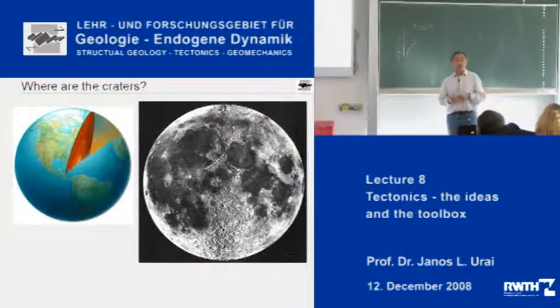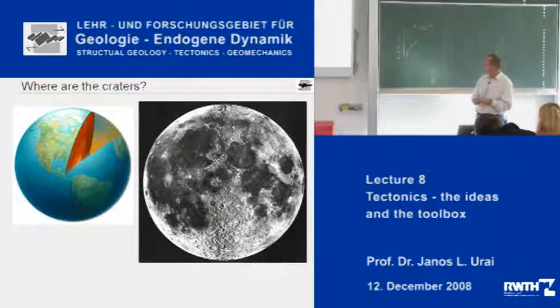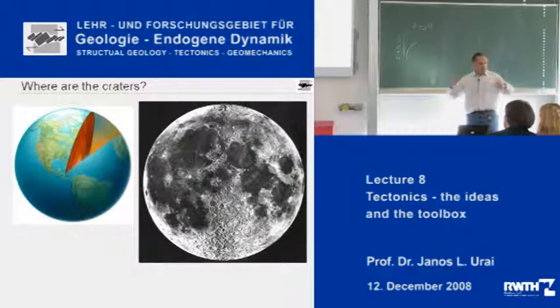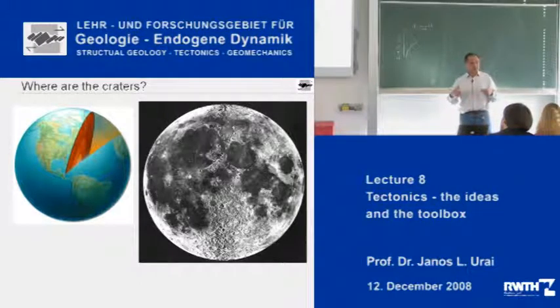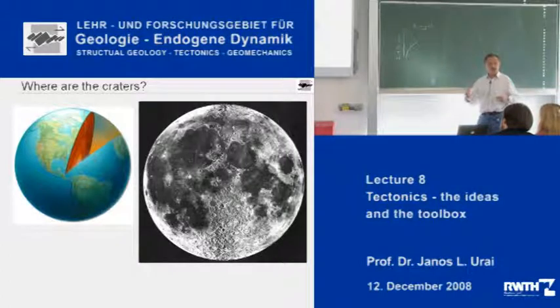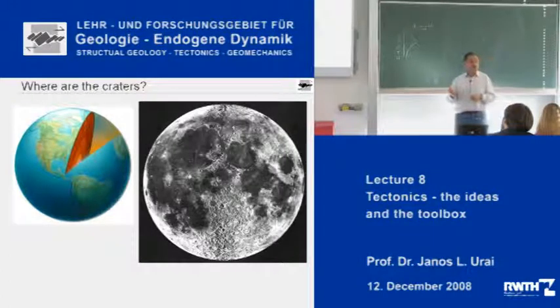Nowadays we are able to understand mantle convection in more and more detail, though we cannot yet model it in all the detail we would like. Taking one of the recent models of mantle convection — here you can see the boundary of the core, and these little things are convection cells rising up through the earth. You can see how complicated this convection pattern is: it is a truly three-dimensional, very slow process, but in many ways similar to what happens in a bowl of soup that you're cooking at home.